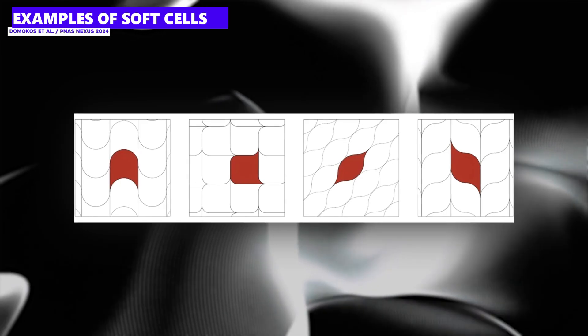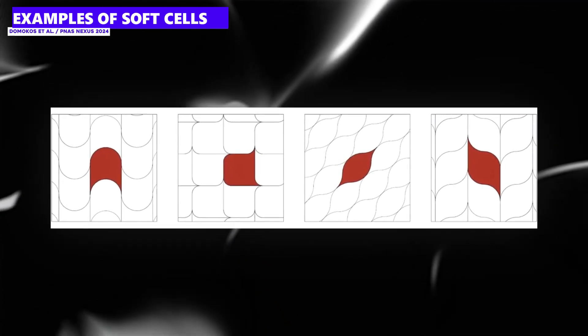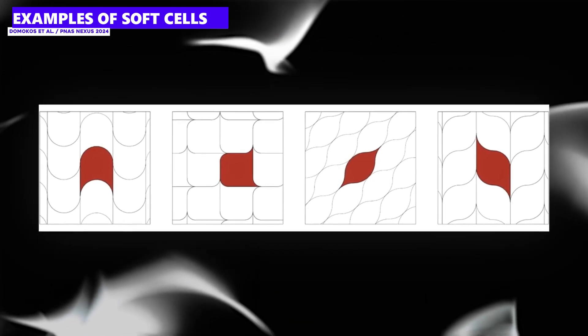The scientists call their newly discovered form a "soft cell." At first, it sounds like a boy band from the 80s — in this case, however, it has nothing to do with tainted love, but with geometry. A soft cell is a geometric shape that has as few sharp corners as possible, but is still able to completely fill a surface or a space. It is, so to speak, the opposite of our bathroom tiles.